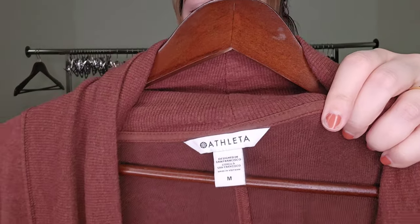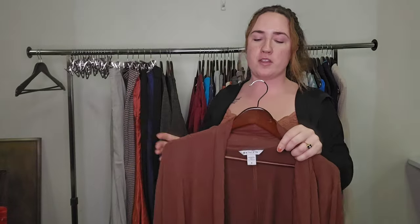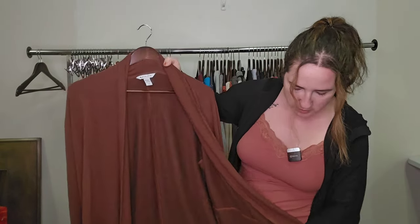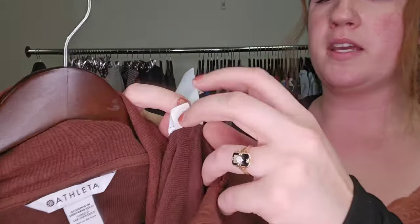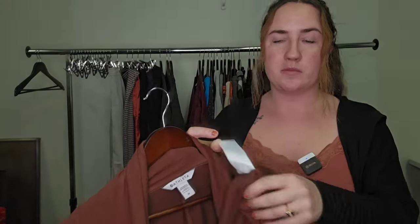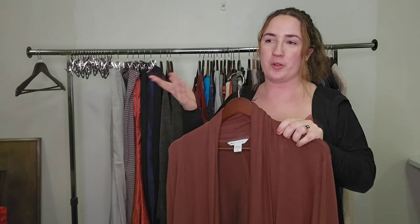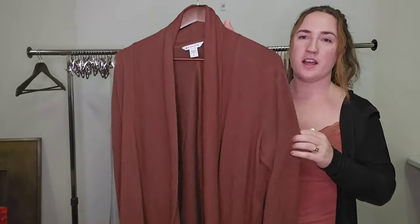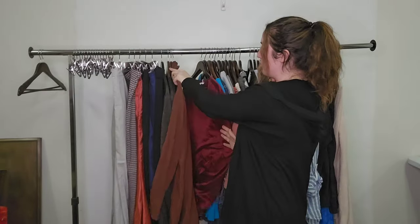Next up is the brand Athleta. This is a brand I'm very picky with these days — I used to be able to pick up everything, but not the case anymore. I try to stick to the more substantial pieces or the newer styles. It's pretty easy to tell what is newer because you can flip the little tag and see how it says 'Season Fall 2022.' So I know this was made within the last couple of years, which is a really good sign. Then I look up the style number and comp that style with the size I have. I believe this was something like the Purana wrap — cardigans with this silhouette in Athleta I've always had good luck selling, and with this being a newer style, I think it'll do well at around $35 to $40.